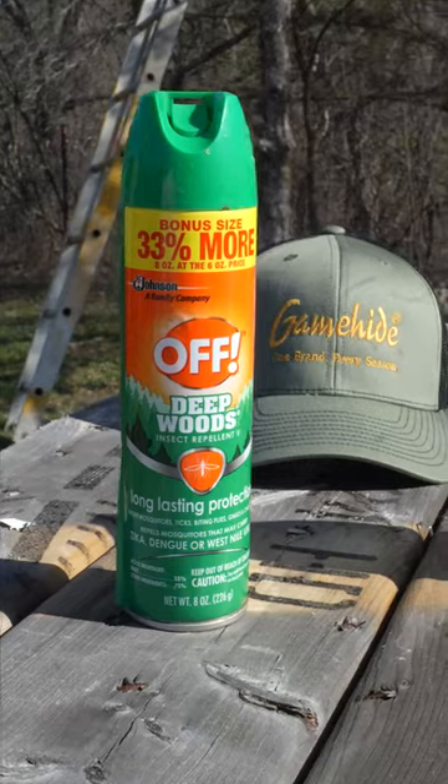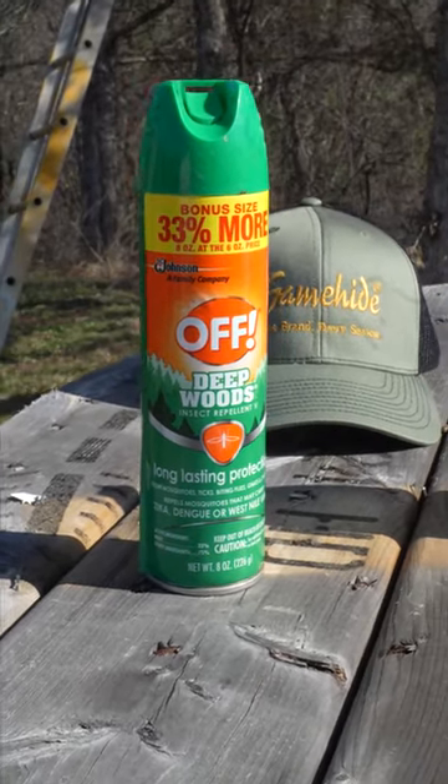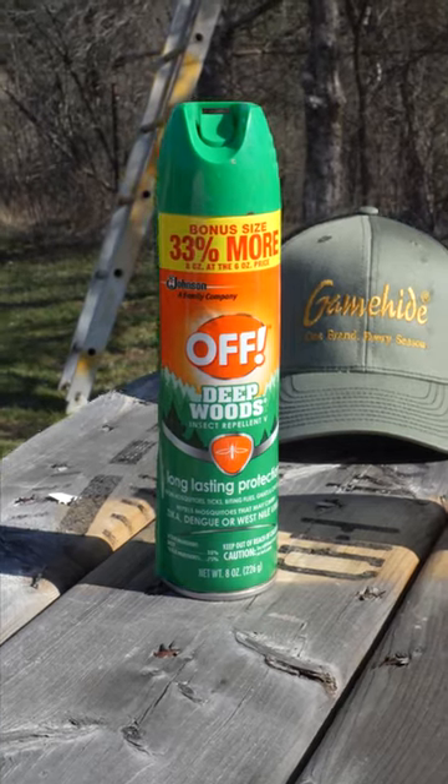Good: get yourself some DEET. Spray down your clothes, your boots, your sleeves, everything when you go out. DEET works, and it also works on mosquitoes.